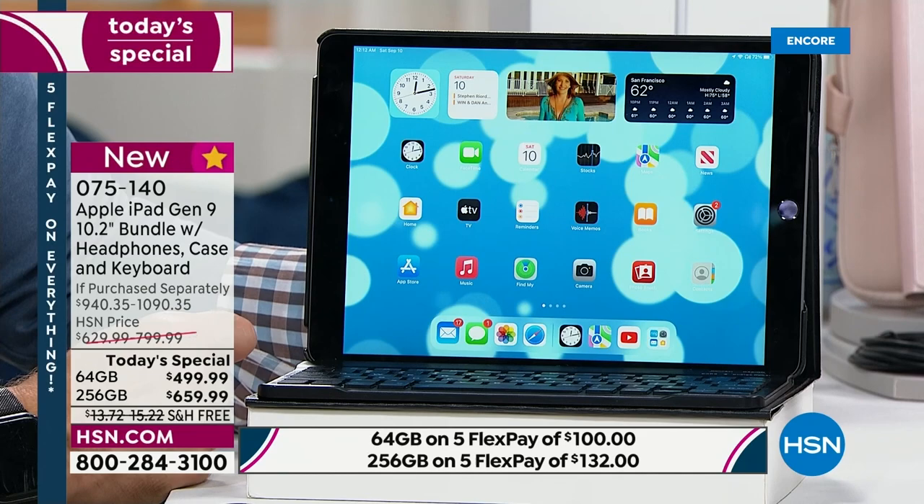It's a comfort. But let's be real — not all tablets are created alike. Older iPads can't do what this one can do.